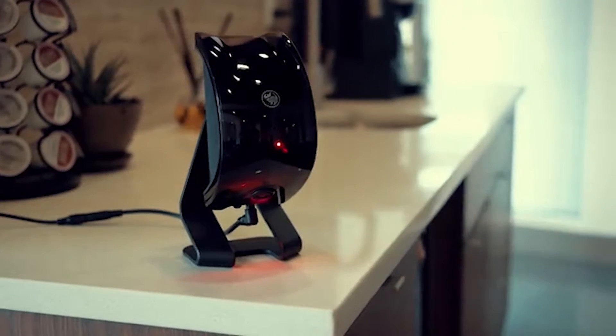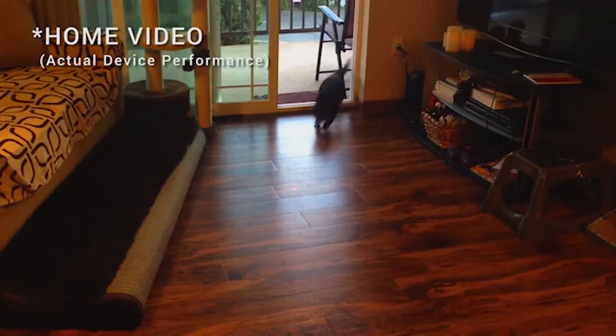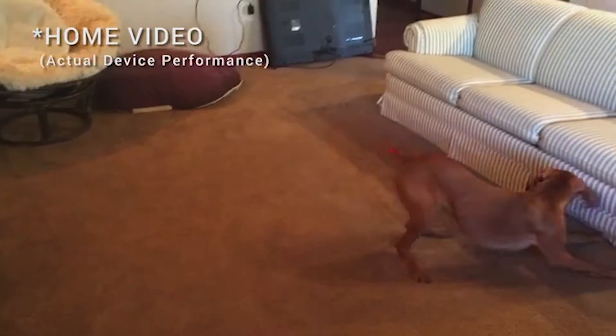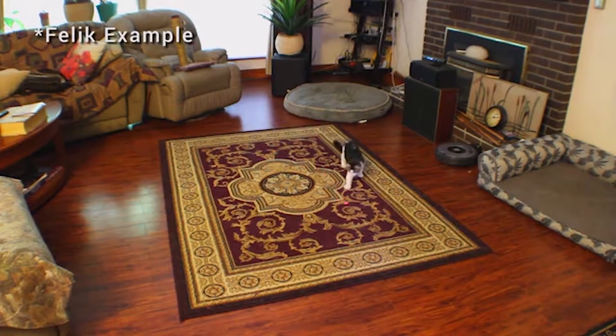Introducing Felix, the first artificially intelligent pet toy. Check out some of the home footage from our early users. Natural prey does not move randomly in the wild — it runs away, gets cornered, changes directions, and searches for a way to escape. Felix was designed to simulate exactly that. It reacts just like natural prey would in the wild.